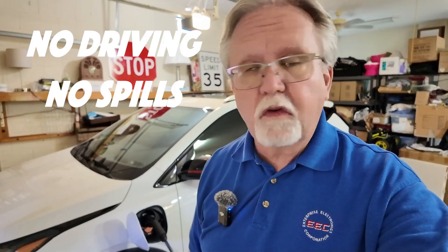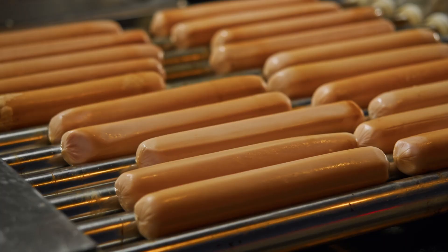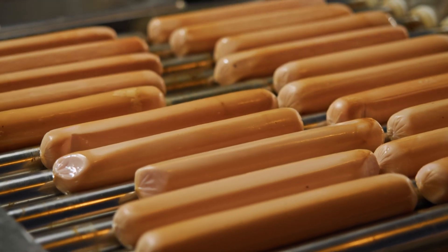The best thing about home charging: no driving to a gas station, no spilling fuel on your shoes, no fumes, no muss, no fuss, and no weird gas station hot dog temptation. You know what I'm talking about. So this "EVs take too long" nonsense — bunk blasted.